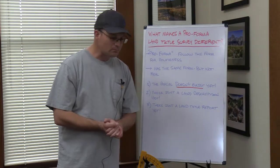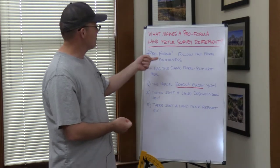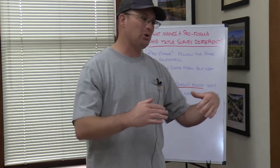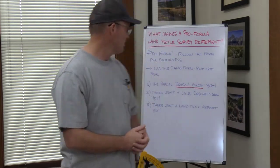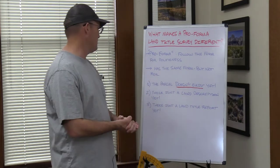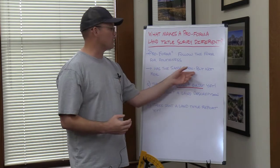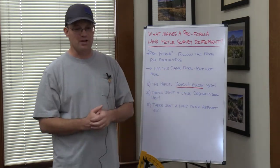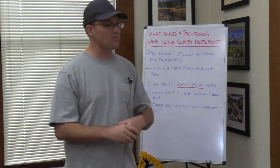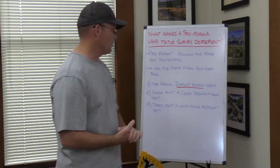So that word pro forma — we talk about a pro forma ALTA survey or a pro forma land title survey. That word pro forma literally means you're following the form for politeness. So you're going through the motions, but it's not the real thing. In this context that word means it has the same form as the real thing, but it's not actually the real thing itself. So a pro forma land title survey looks like a real land title survey, but it isn't quite.